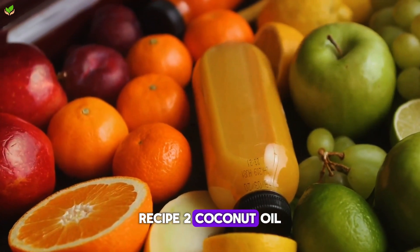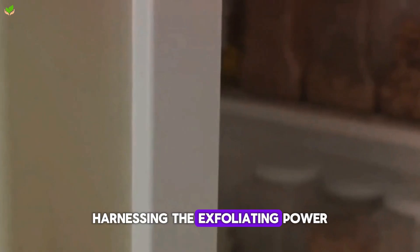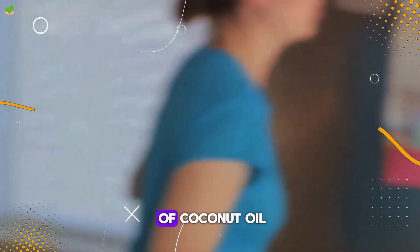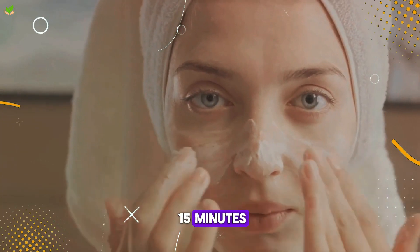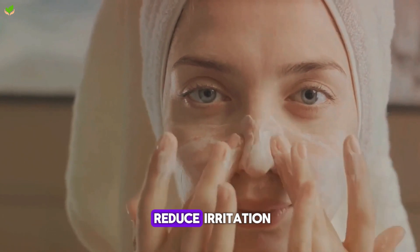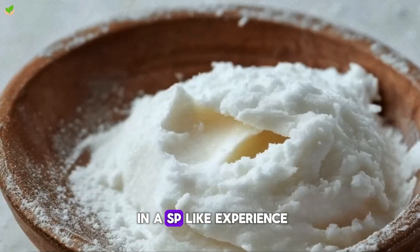Recipe 2: Coconut Oil Honey Oatmeal Mask. Next, we have a deep cleaning mask harnessing the exfoliating power of oats, honey's antibacterial properties, and coconut oil to nourish. Mix one teaspoon each of coconut oil, honey, and ground oats until a spreadable paste forms. Apply a thick layer before rinsing off after 15 minutes. The combination of ingredients works hard to clear pores and reduce irritation without over-drying skin. Save this one for evenings when you can indulge in a spa-like experience.